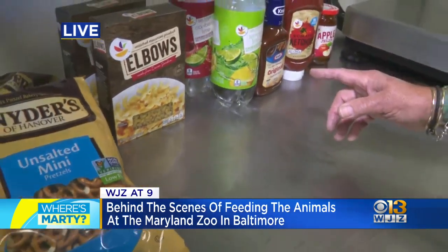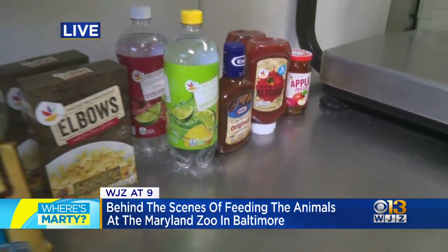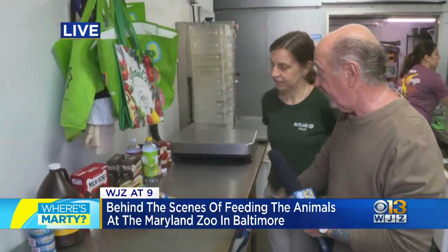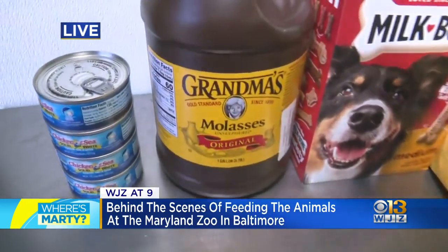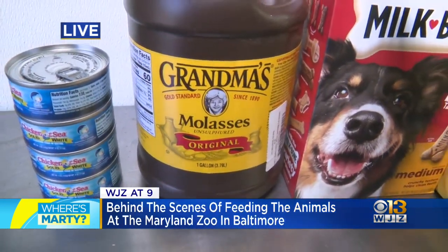Who likes seltzer lemon lime? The chimpanzees love seltzer. Seriously? Yeah, no kidding. And a lot of the creatures like sweets, just like humans. Molasses is a favorite of some of the hoofstock — our zebra, some of our antelope, and even our primates like our chimpanzees.